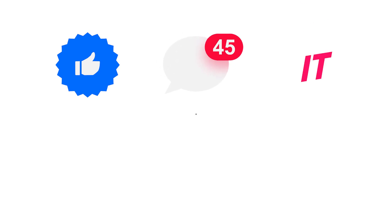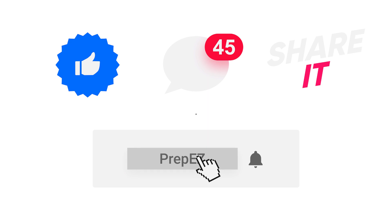Before going forward, if you like the video, please give it a thumbs up, comment and share it with your friends, subscribe to our channel and press the bell icon to get notified whenever we upload a new video.